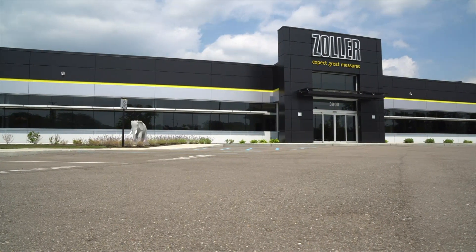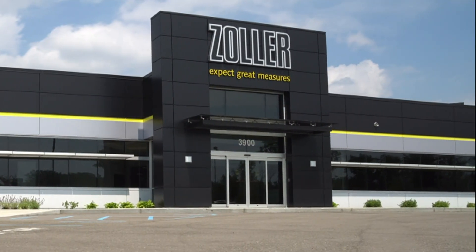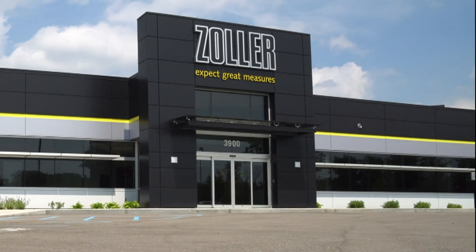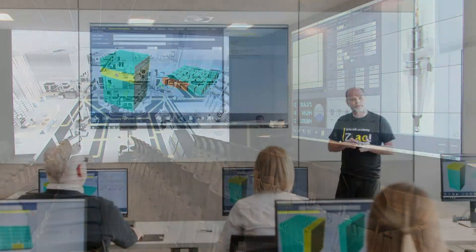Highlighting their commitment to their North American customer base, Zoller recently expanded into a new 44,000 square foot facility in Ann Arbor, Michigan that includes an Industry 4.0 technology center.